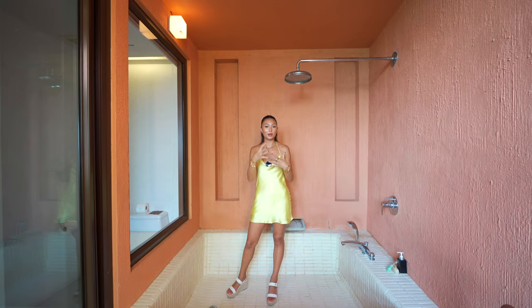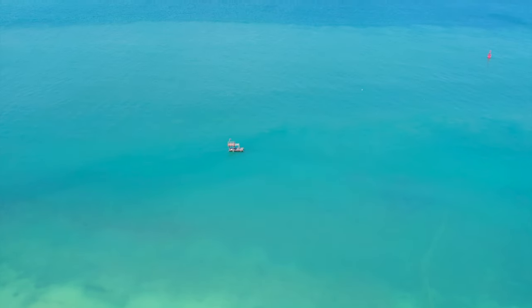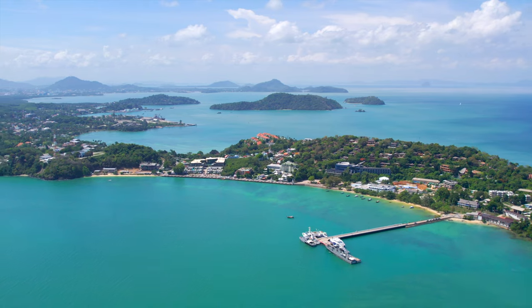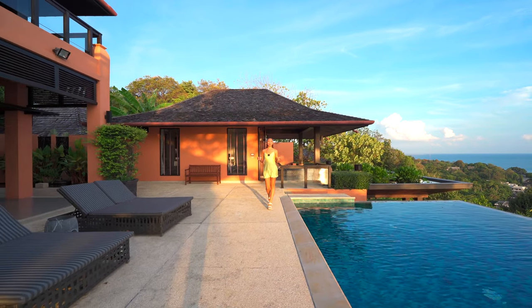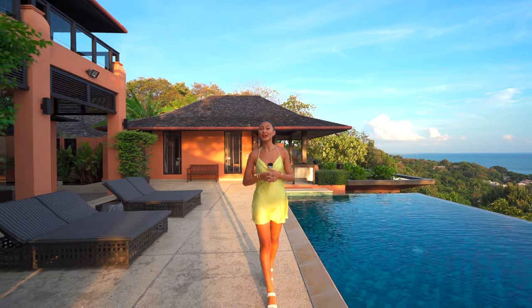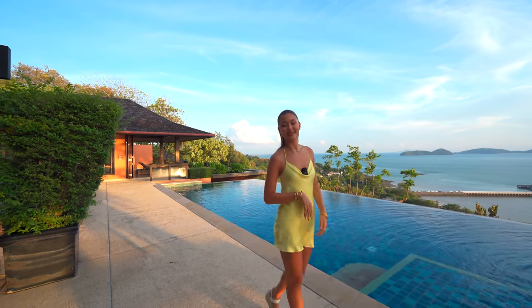Every single room has a sea view and an outdoor shower, which really speaks for itself — you're here to relax, be on vacation, and truly experience the island and nature of Phuket. We have officially wrapped up this iconic five-bedroom villa tour in the Panwa area. This is listed with C Property at 240 million Thai Baht. If you'd like more information, click the link in the description below. Don't forget to like and subscribe — my name is Victoria and I'll see you in the next video!